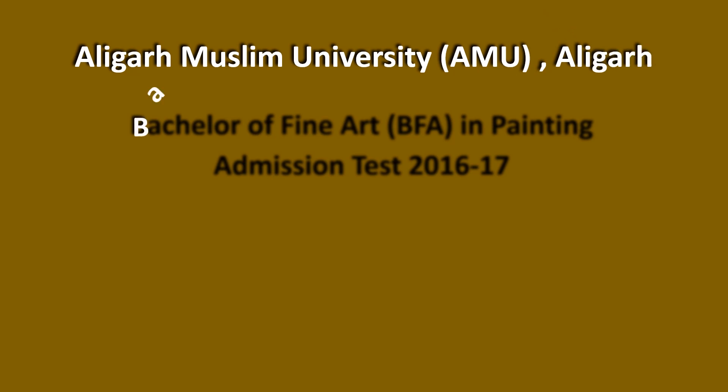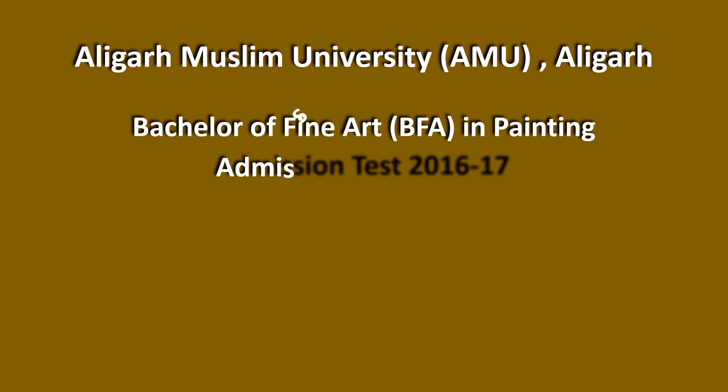Hello, this is Shashikanth and today I am going to solve Aligarh Muslim University's Bachelor of Fine Art BFA in Painting Admission Test 2016-17. Without wasting your time, here is question number 1.